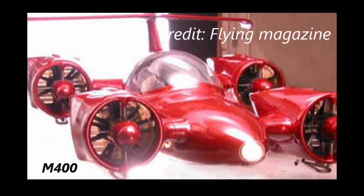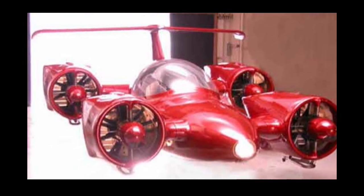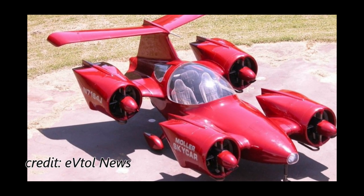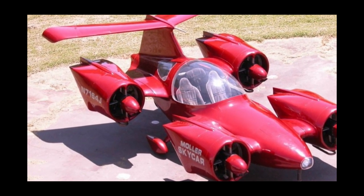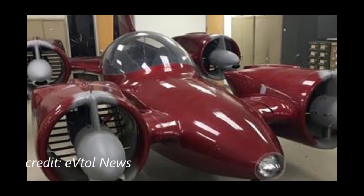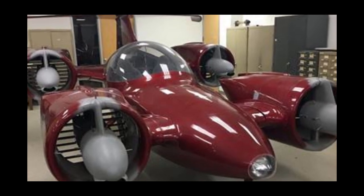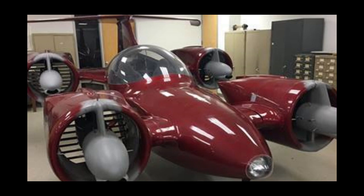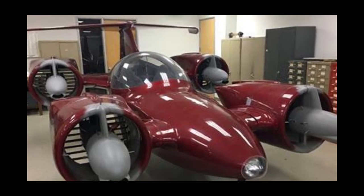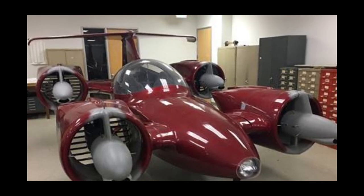The M400 is the fifth generation of vertical takeoff and landing aircraft designed by Moller. Like the M200G, lift would be from ducted fans rather than helicopter-type rotors, making it safer on the ground. It was to be equipped with a computer-controlled flight system and intended to be under computer control in flight, relying on so-called highways in the sky and automated air traffic control. It is claimed that the engines could run on different fuels, such as gasoline, diesel, methanol, and ethanol.